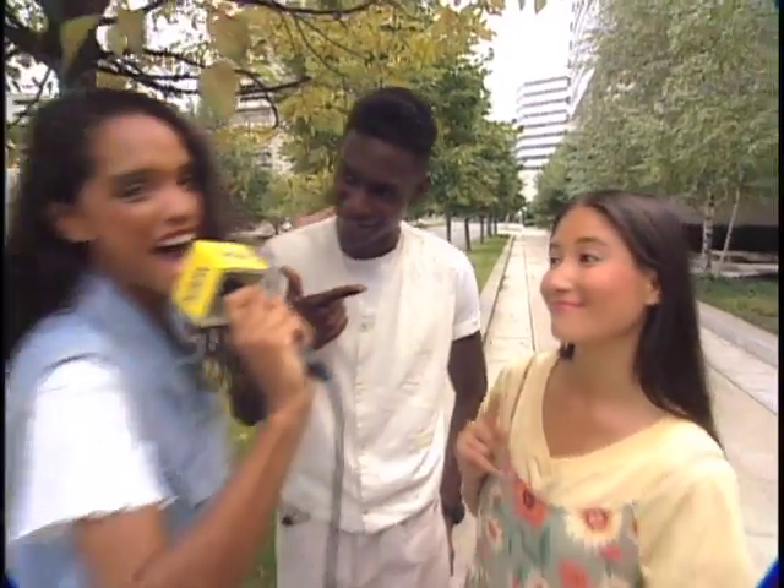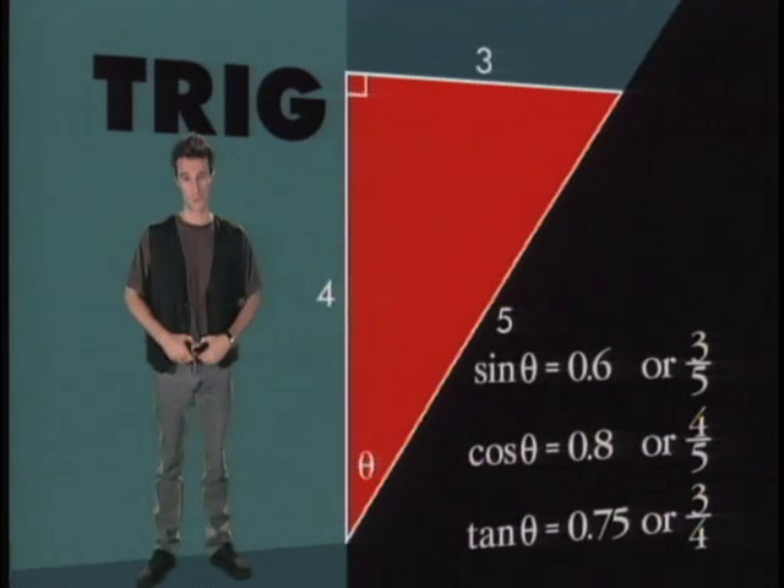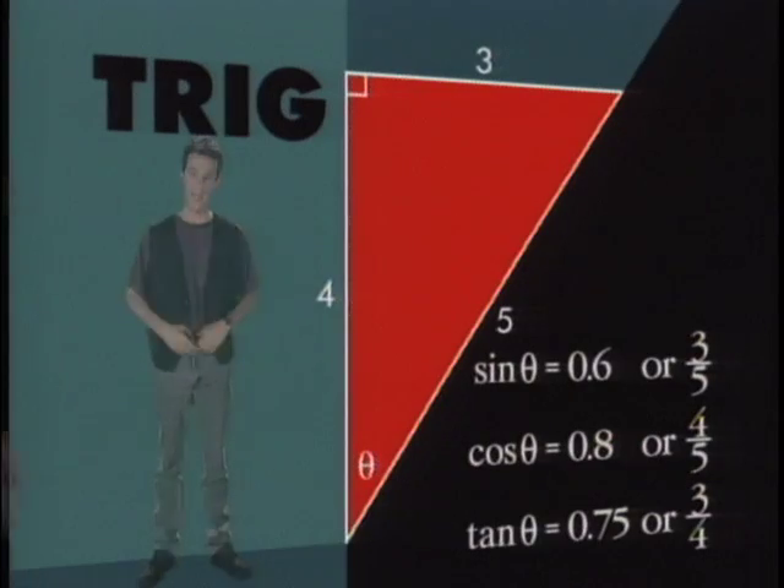Do either of you know what trigonometry is? Trigonometry? That's the branch of mathematics that deals with the ratios between the sides of right triangles, with reference to either acute angle. We have our winners. Trigonometry — or trig to close friends — the mathematics of triangle measure. Everyone knows that.